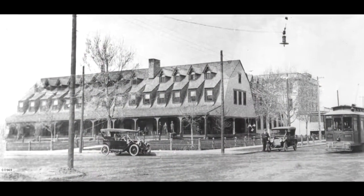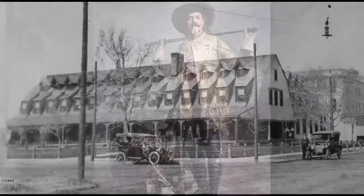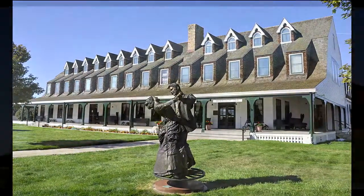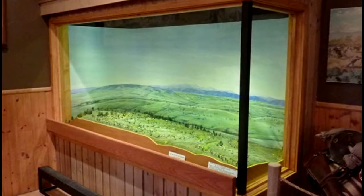The historic Sheridan Inn, which has been restored to its original glory, has a rich history of notable guests. One of the most notable was Buffalo Bill, who called the Sheridan Inn his home. You can see his favorite bar stool in the original bar and enjoy a meal in the well-appointed dining room. The Sheridan County Museum is another great site to visit, providing you with an interesting history lesson about this part of the country.